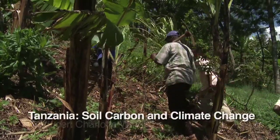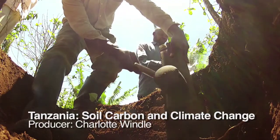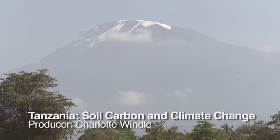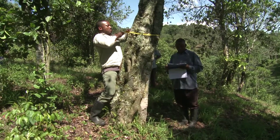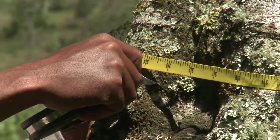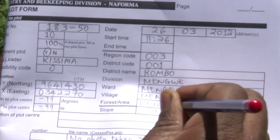These field workers have come to take tree measurements and soil samples from this site close to Mount Kilimanjaro in northern Tanzania. They are part of Tanzania's National Forestry Assessment Project, Naforma, run by the Tanzanian Government and the United Nations Food and Agriculture Organization, FAO, and funded by Tanzania and Finland.